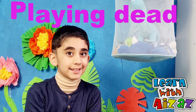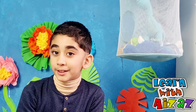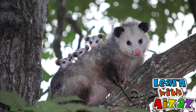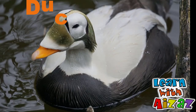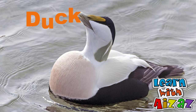Another amazing trick is playing dead. Do you know some predators don't like to eat dead animals? They instead prefer to eat live animals. So, the animal that is threatened can play dead, and then the predator will not eat it. For example, opossum. The common eider duck also plays dead to fool the predator.